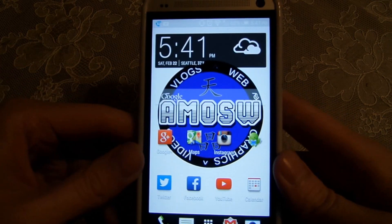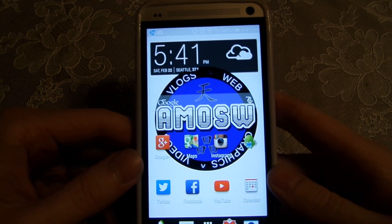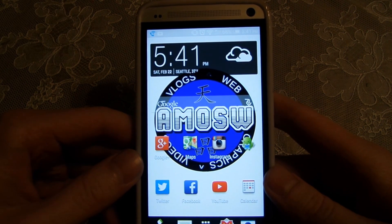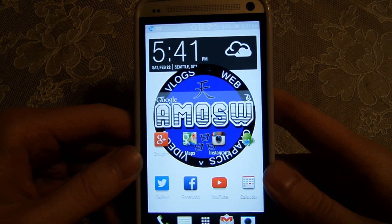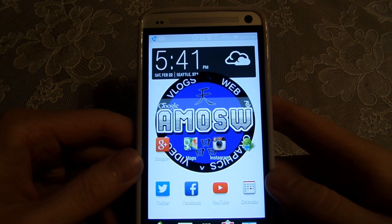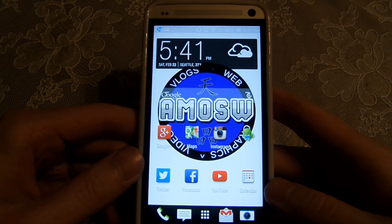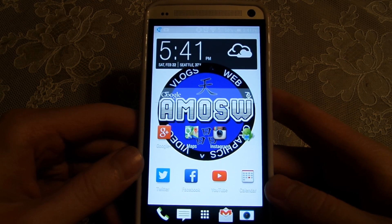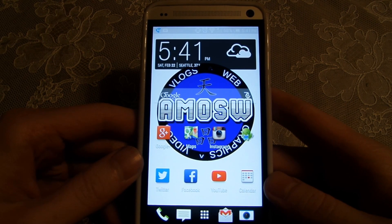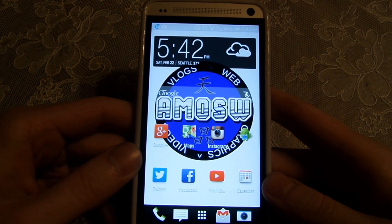So that is Android KitKat arriving on the HTC One on T-Mobile. I just wanted to give you a quick little update on the phone. I'm still really liking it — it's a very nice phone and I've been very happy with it. As always guys, if you like these videos go ahead and hit that like button and leave a comment below if you want to see more tech reviews. Until next time, hope you enjoy the vlogs — this is Amos signing off, thank you guys.